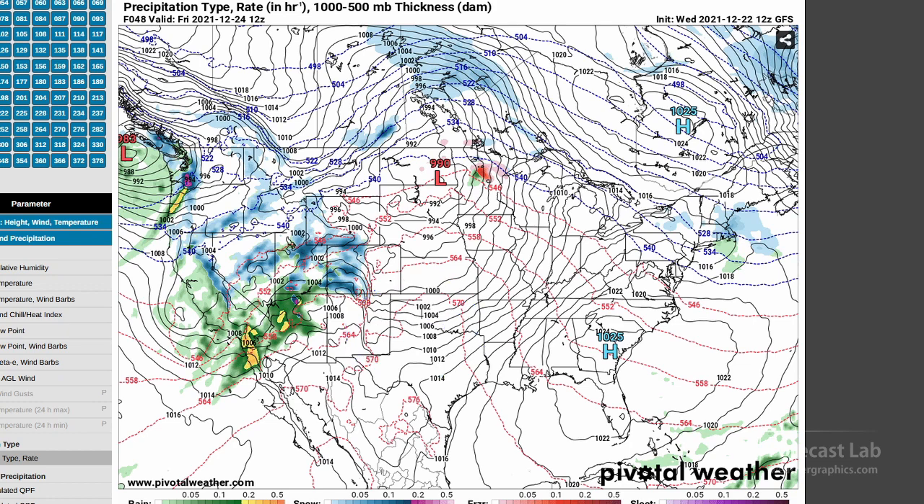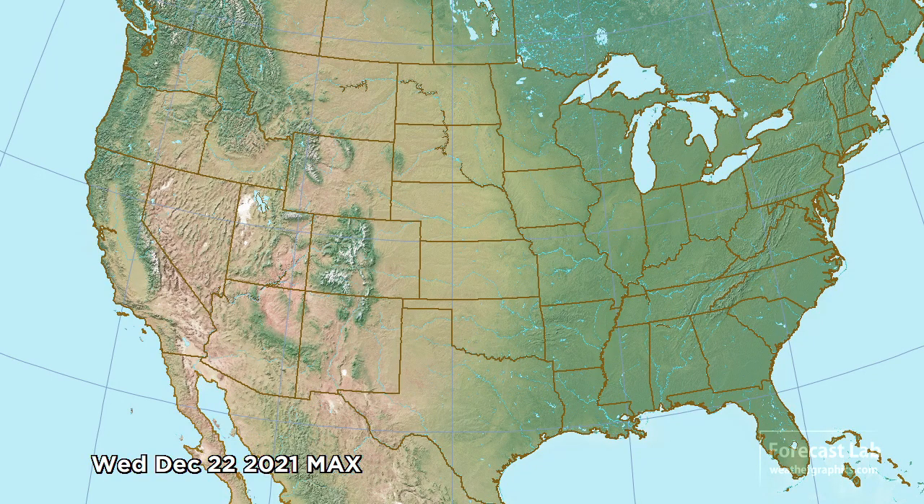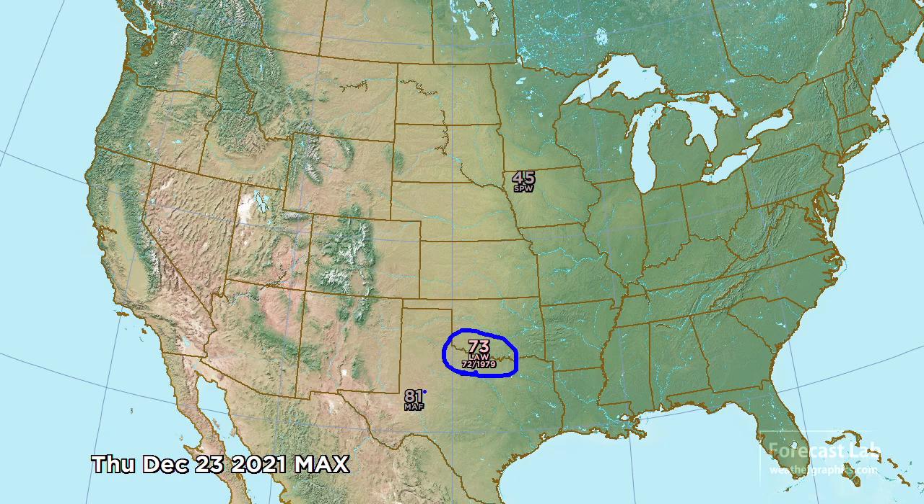What kind of records? Well, for today, no records — we're close to December normals. For Thursday the 23rd, Lawton will be breaking the record by one degree for the date, and Midland coming close with 81.